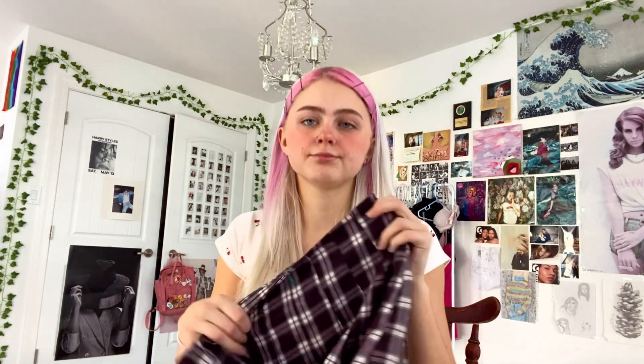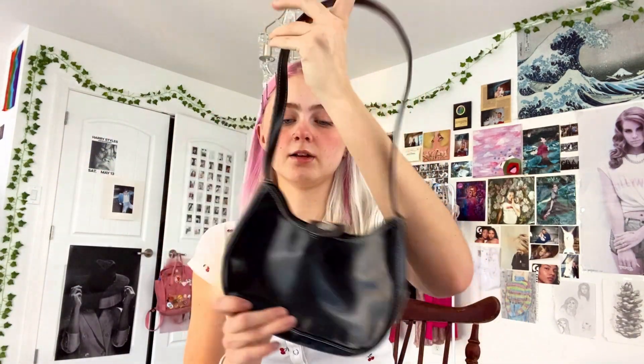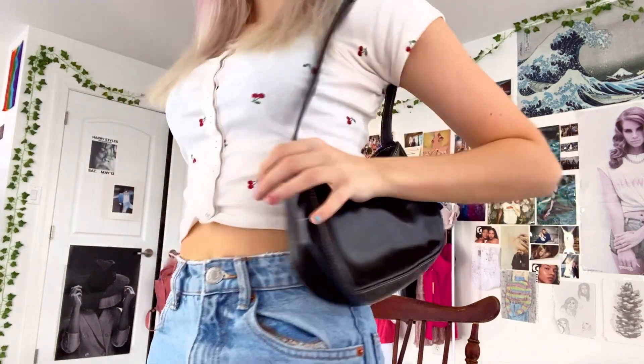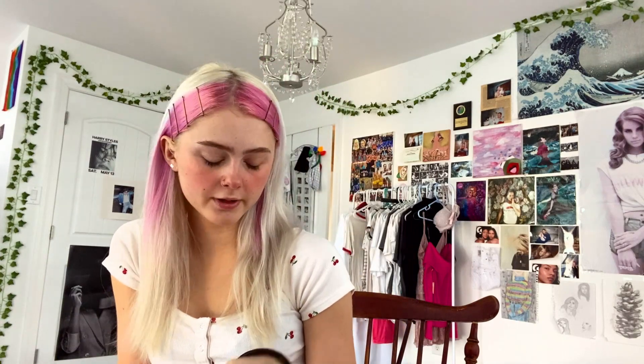Next I got this purse — it looks like a little patent leather type, it's shiny. It's just so cute for when you need a bag but you don't want it to be the center focus of your outfit. Really basic. I am obsessed with bags from Goodwill, as you can tell.